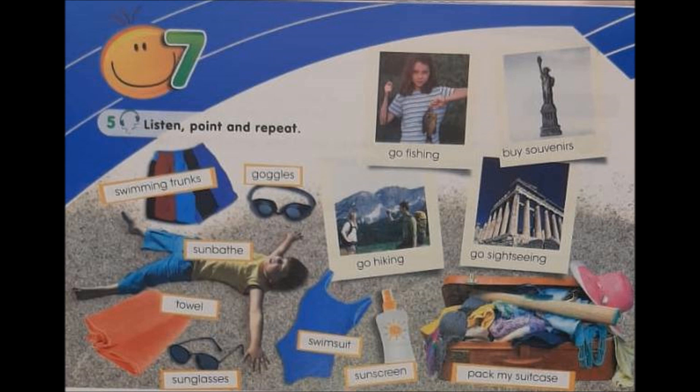Слушай и повторяй. Swimming trunks — плавки. Goggles — защитные очки. Sun base — загорать. Towel — полотенце. Sunglasses — очки. Swimsuit — купальный костюм. Sun screen — защитный лосьон. Pack my suitcase — паковать чемодан. Go sightseeing — осматривать достопримечательности. Buy souvenirs — покупать сувениры. Go fishing — рыбачить. Go hiking — пешая экскурсия.